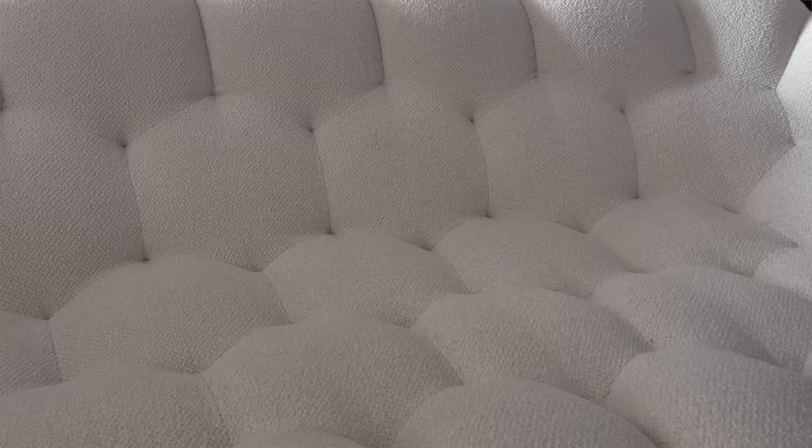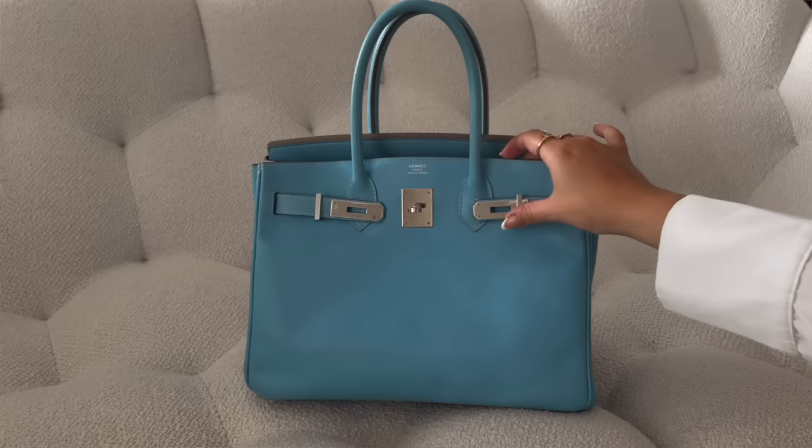Next is my Birkin 30 — quite a shock because I'm not a colorful person, but this is the brightest color I own. I got it from Season to Consign around my birthday in November. It's in epsom leather, blue celeste from the Candy collection — one color on the outside, another on the inside. Blue celeste on the outside is a stunning blue sky color with palladium hardware; the inside is blue suede. It's a limited edition and already quite worn, which makes me comfortable wearing it.